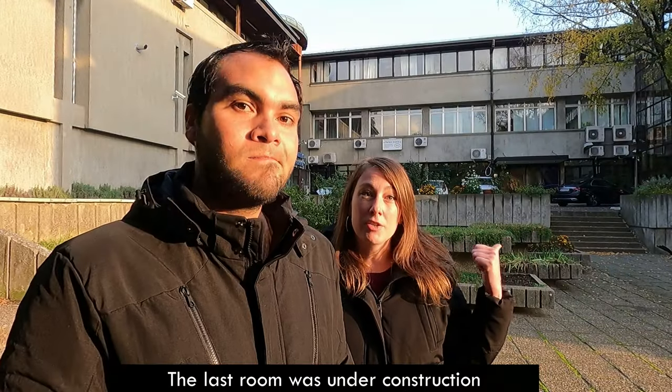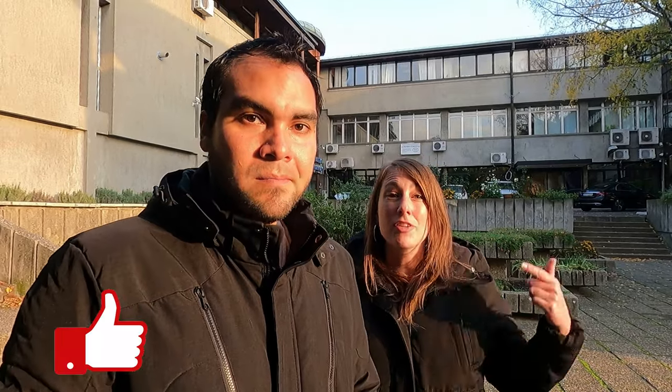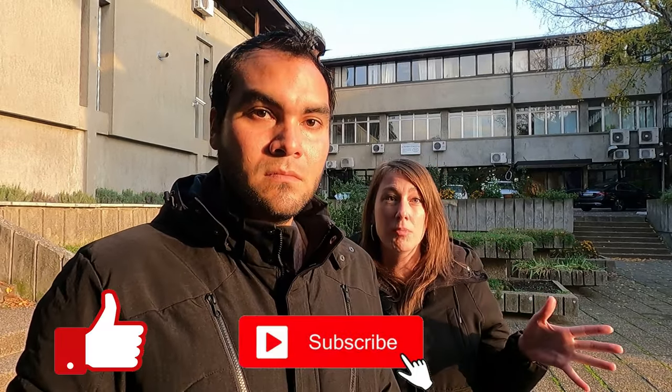We couldn't film in the last room because there was actually some construction going on. Thank you for coming with us. For those wondering if Belgrade has an aquarium — yeah, it does, and it's definitely worth your time to come visit. You'll really be helping them out if you do. It's 300 dinars per person, that's not a lot of money and you'll be helping these animals have a home. Be sure to like and subscribe, and check out our blog for more cool stuff to do around Belgrade. Stay tuned for our next video, thank you for watching. See you next time.